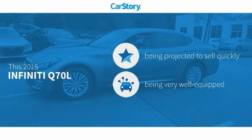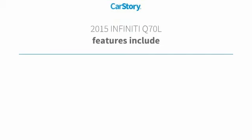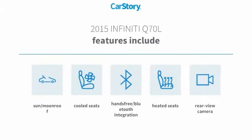CarStory research indicates this vehicle is loaded with features, including heated seats, rear view camera, hands-free Bluetooth integration, cooled seats, and a sun moonroof.